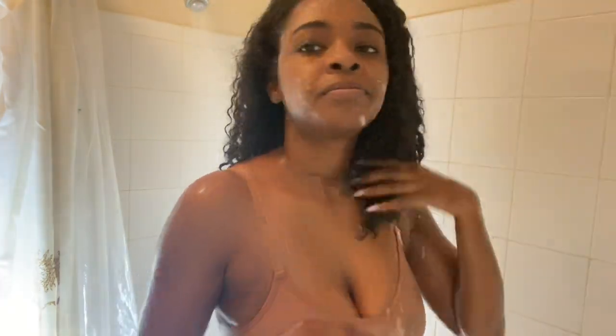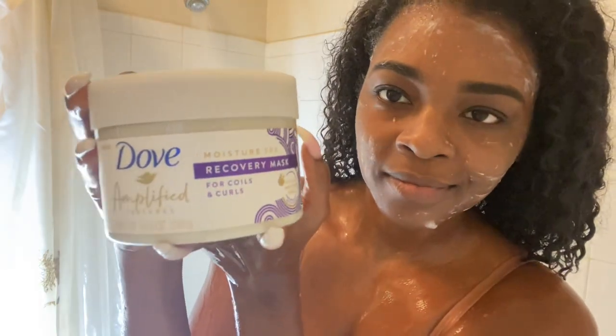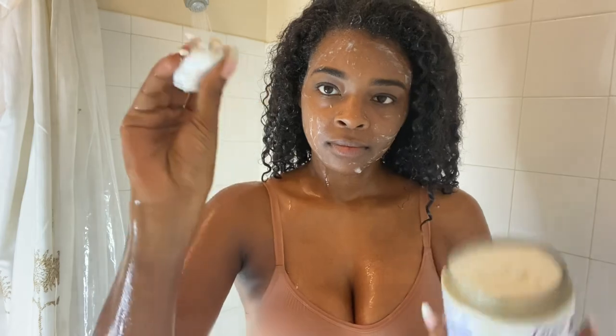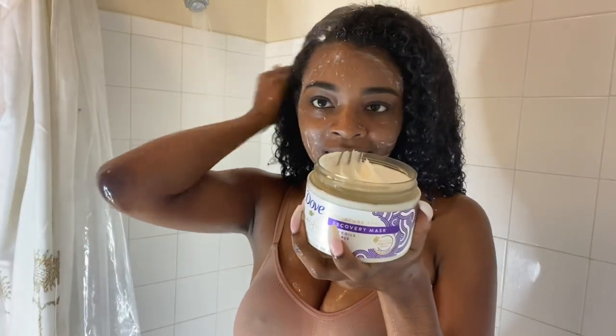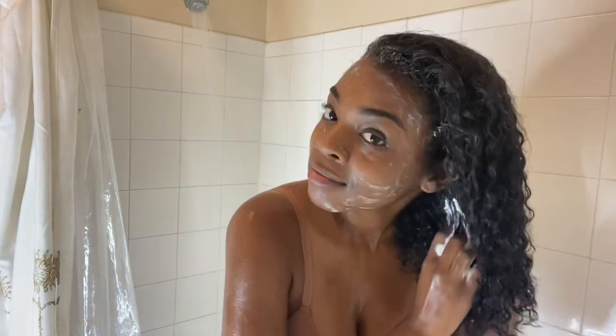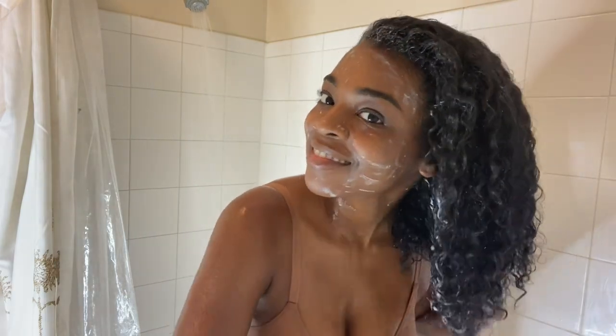Now I am rinsing my hair out. Make sure that you rinse it thoroughly. And this is my hair after just the shampoo. Next we're going to go in with the mask. I am so generous with hair masks — I put as much as I possibly can, making sure that I get the middle of my hair because that is where it gets the driest.